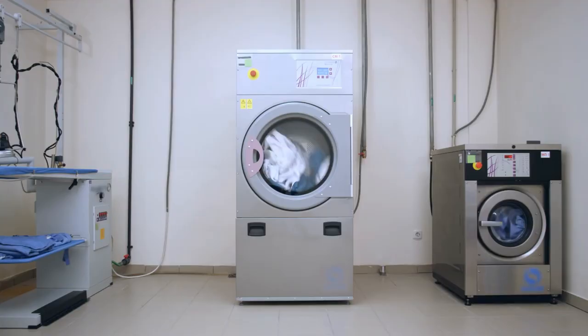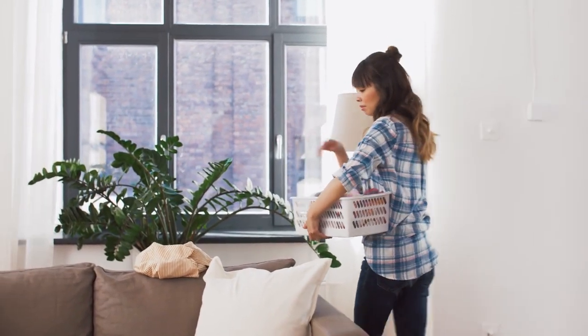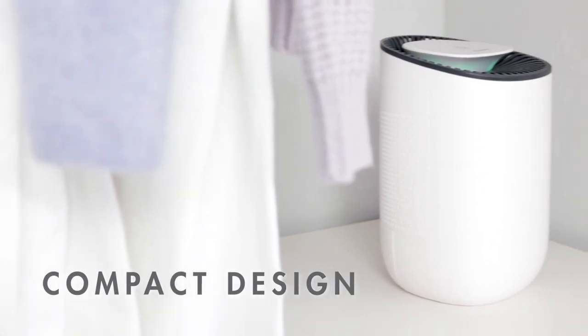This is the perfect dehumidifier for RVs, laundry rooms, bathrooms, or bedrooms — essentially any small space where you want to reduce humidity, prevent mold, and clean the air all at once.